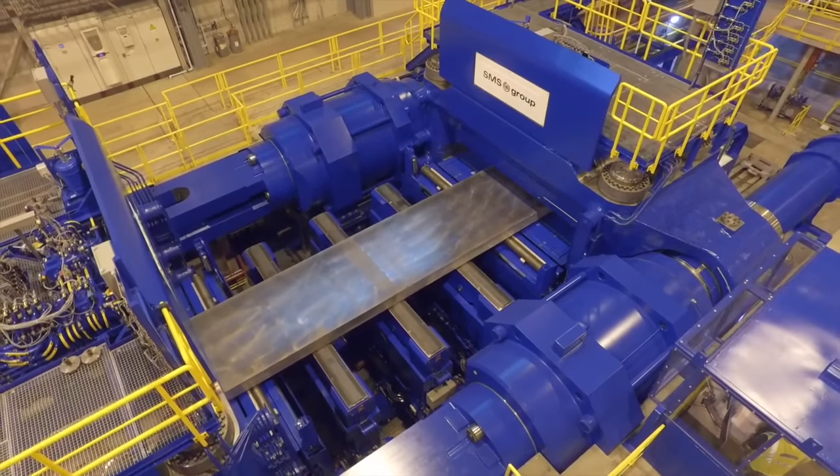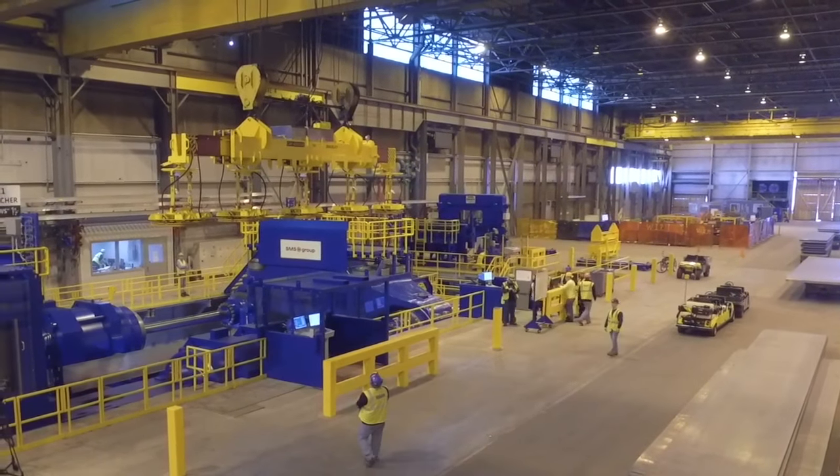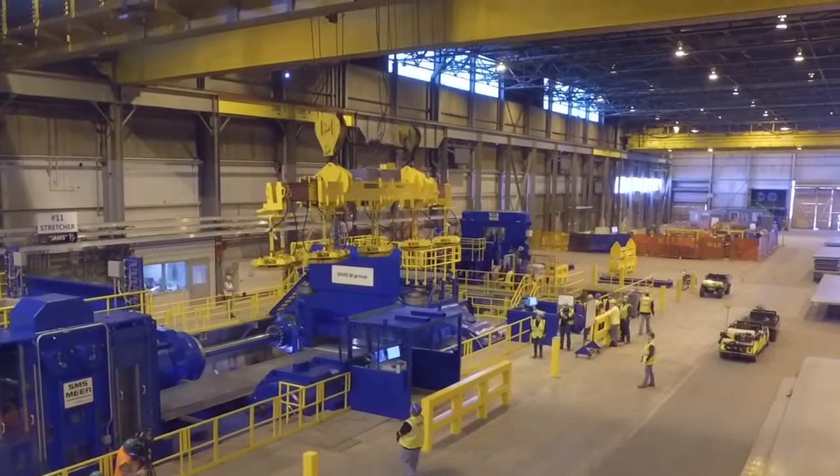The additional pull capacity will enable Arconic to expand market share in aerospace and industrial markets, including making some of the market's largest monolithic wing ribs.